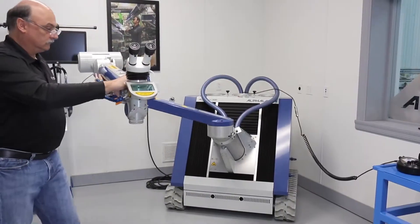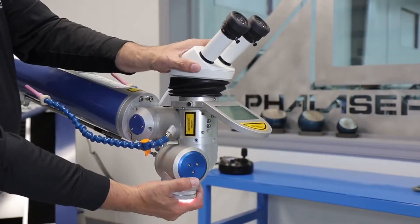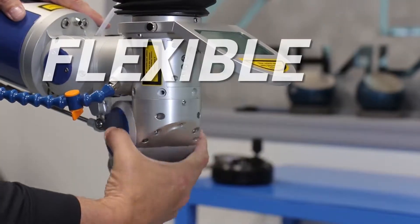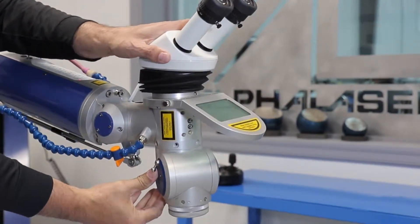Three key features set Alpha Lasers apart from the competition. First, Alpha Lasers have the unique ability to work complex angles and geometries without loosening any bolts or adding adapters. No additional setup time required.